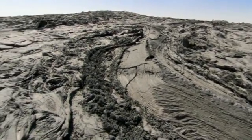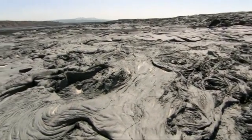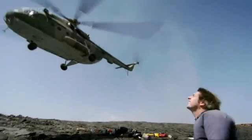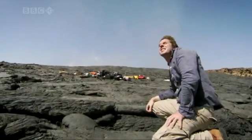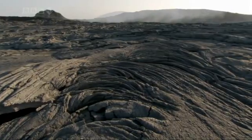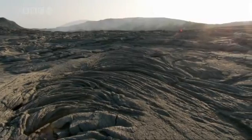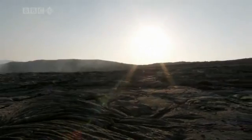We've touched down on a dry, brittle surface of recently cooled lava. Once the helicopter leaves, we're on our own for a couple of days. This place has no water, no shelter, no life — except I'm told for a few snakes.